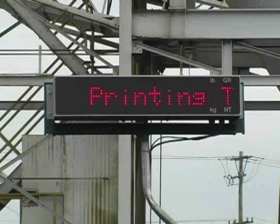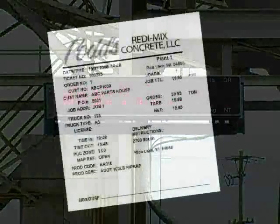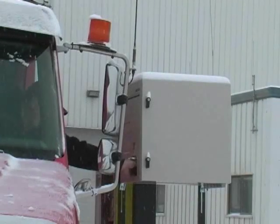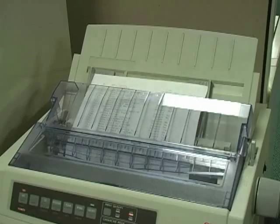The system does not allow for tickets to be printed for trucks that exceed their established gross vehicle weight. Tickets can be formatted to show a variety of information, including space for driver signatures. Multiple copies can be printed for the driver outside at the ticketing kiosk, and office copies of the ticket can be printed in the scale house simultaneously.